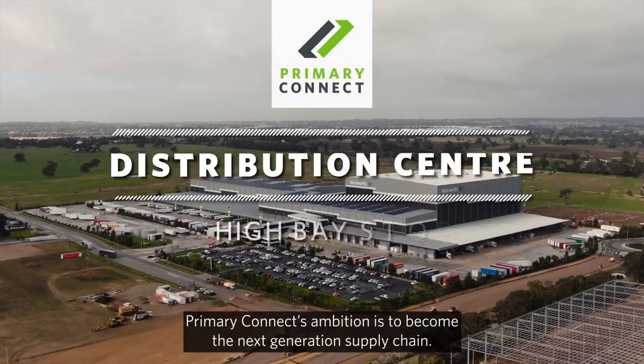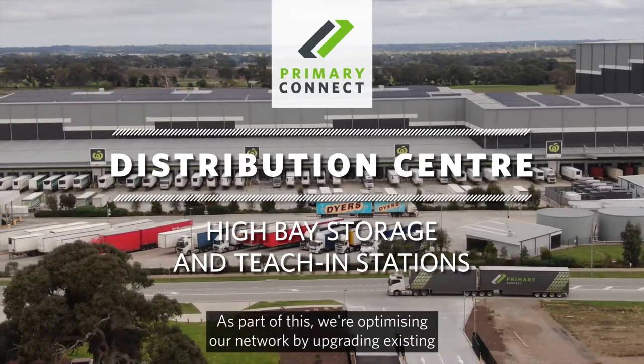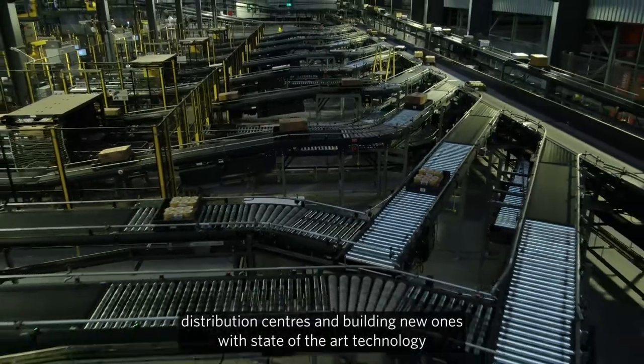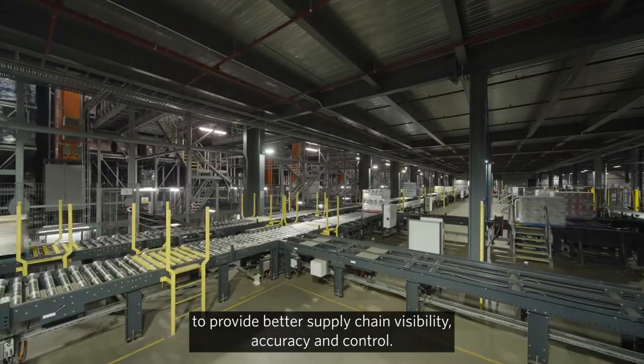Primary Connect's ambition is to become the next generation supply chain. As part of this, we're optimising our network by upgrading existing distribution centres and building new ones with state-of-the-art technology to provide better supply chain visibility, accuracy and control.